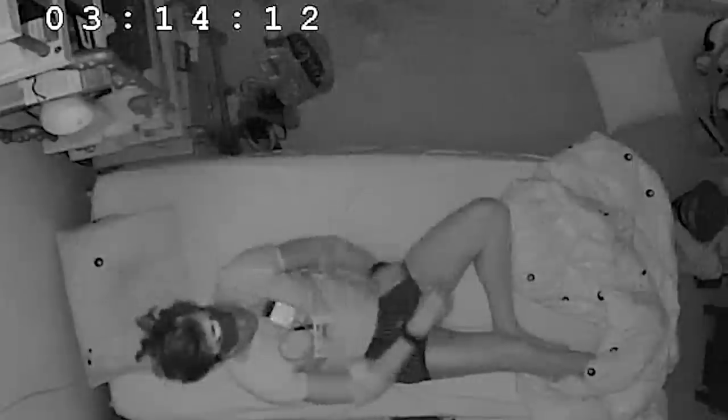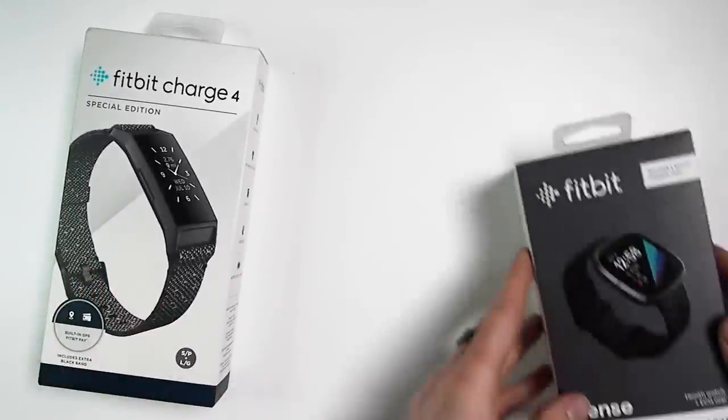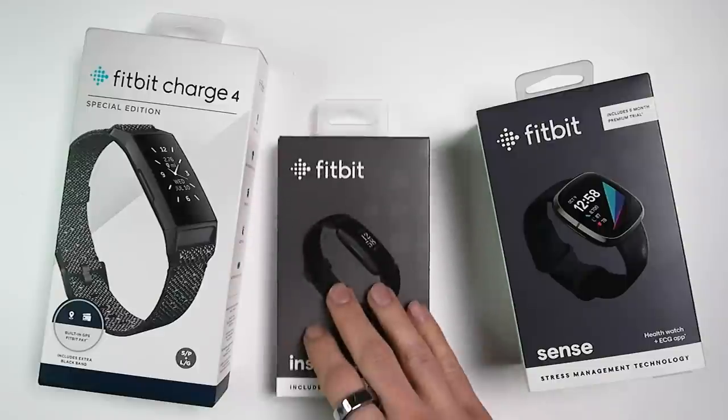Would I recommend buying the Withings sleep analyzer? That depends on what you're looking for. I would say yes if you want an unobtrusive sleep tracker that you never have to think about, don't have to charge, and doesn't require you to wear something on your body — in that case I would definitely recommend it. It's a decent sleep tracker, better than many other devices I've tested. However, the downside is that it will only track your sleep if you sleep in your own bed. If you're interested in tracking sleep stages using a wrist-worn wearable you can take anywhere, I would recommend a Fitbit product like the Fitbit Charge 4, Fitbit Sense, or Fitbit Inspire 2, whose overall accuracy is also a bit better than the Withings sleep analyzer.